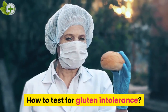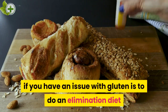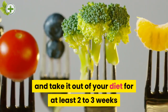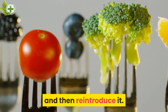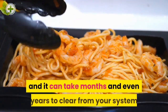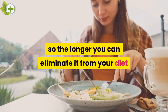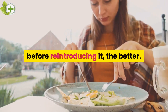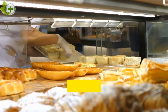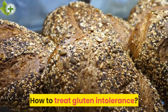How to Test for Gluten Intolerance. The single best way to determine if you have an issue with gluten is to do an elimination diet — take it out of your diet for at least 2 to 3 weeks and then reintroduce it. Note that gluten is a very large protein and it can take months and even years to clear from your system, so the longer you can eliminate it before reintroducing it, the better. To get accurate results, you must eliminate 100% of the gluten from your diet.